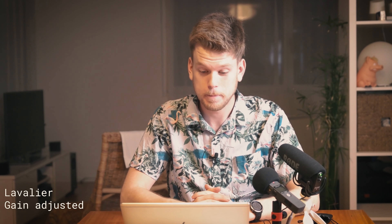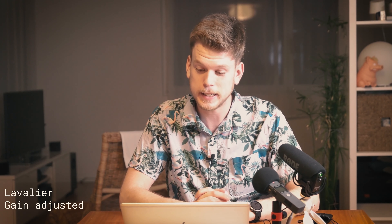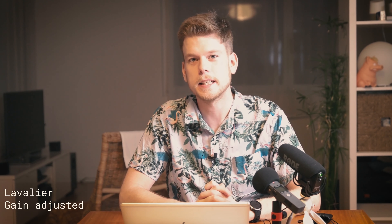And for the third test I'm using the Rode lavalier mic. Space is big — you just won't believe how vastly, hugely, mind-bogglingly big it is. I mean, you may think it's a long way down the road to the chemist's, but that's just peanuts to space.